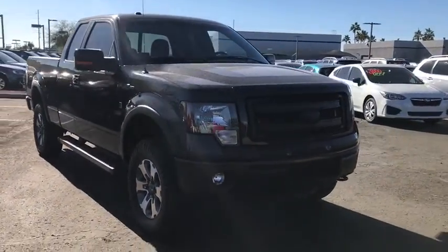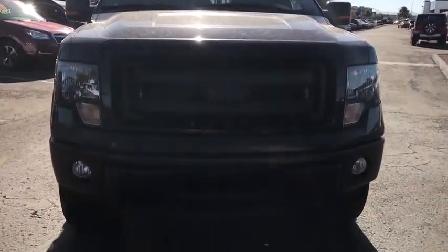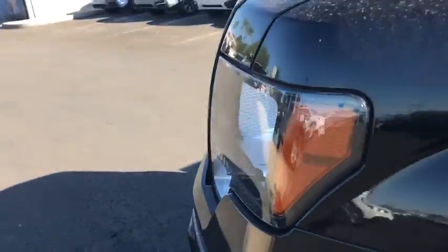Auto dimming rear view mirror, rear defrost, AM FM stereo radio, MP3 player. Wouldn't you look great in this vehicle? Stop in today and see for yourself.